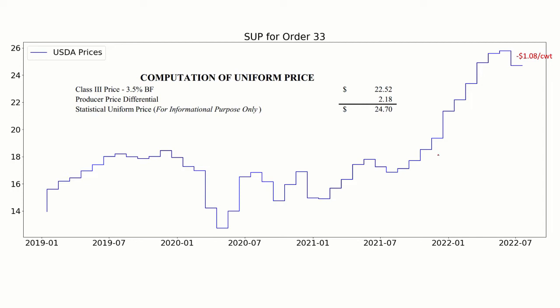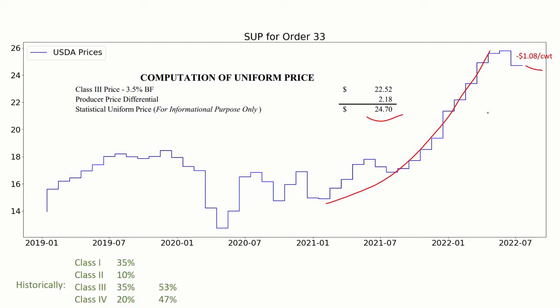Let's start by looking at statistical uniform prices for Order 33. The last data we have are for July, and that was down about $1.08 from the previous, reported in Cleveland at $24.70. Historically speaking, you've been about 35% Class 1, about 10% Class 2, 35% Class 3, and 20% Class 4.